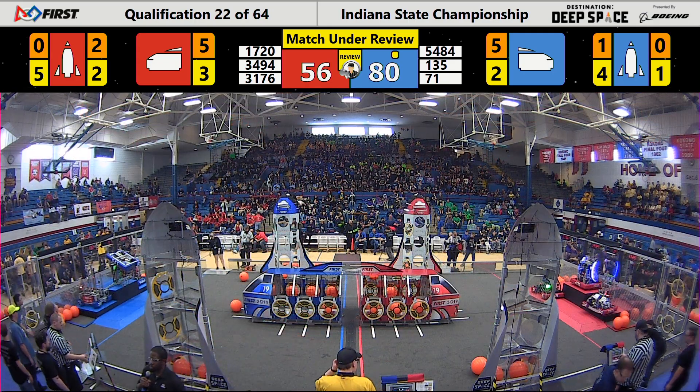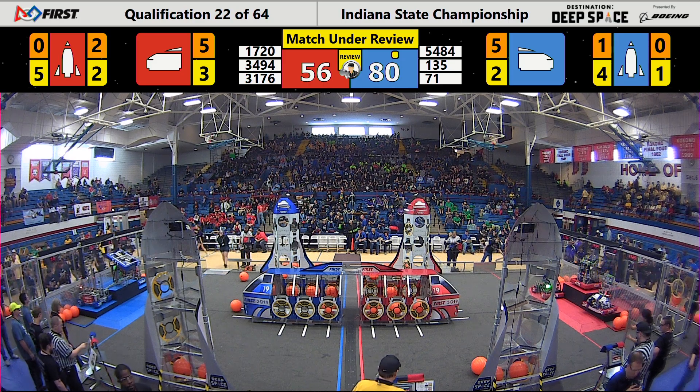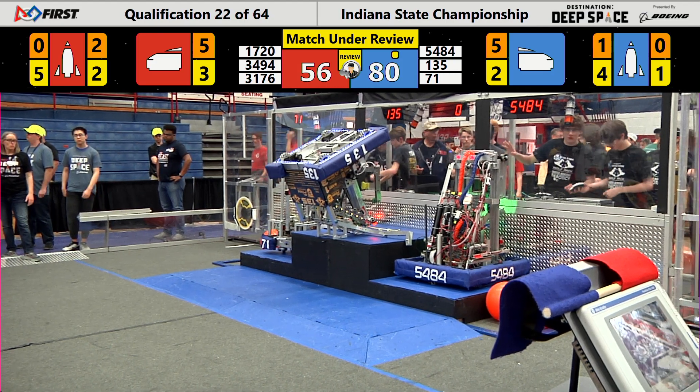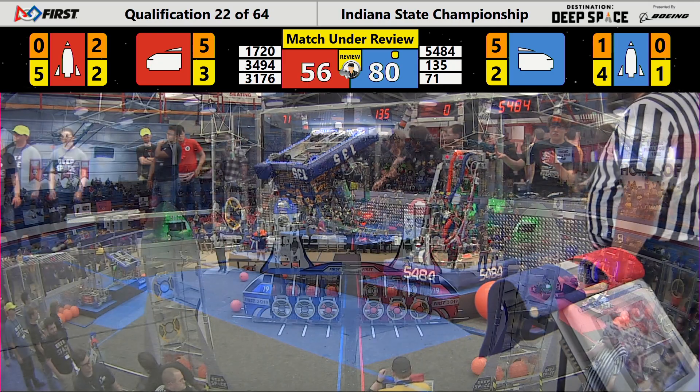That icon on the scoreboard means we are now under a match review and the referees will confirm with each other. They'll try to figure out everything that happened in that match before we get you the results.